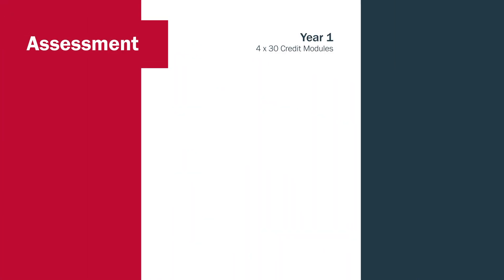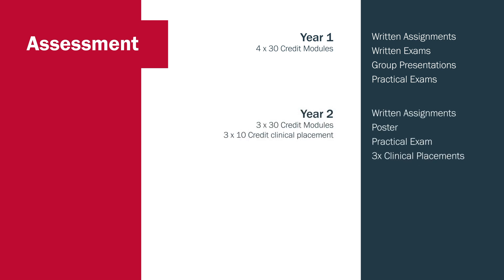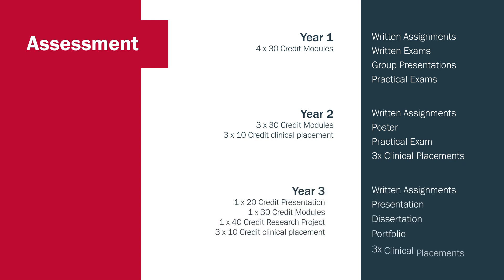I want to talk about the different types of assessment we incorporate into the programme. In the first year we have written assignments, written exams, group presentations and practical exams. That variety of assessment is reflected throughout years two and three. We're really trying to give students an opportunity to showcase their knowledge and skills through different mediums of assessment.